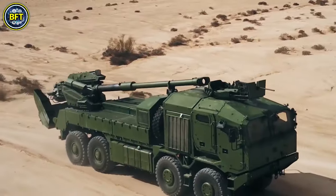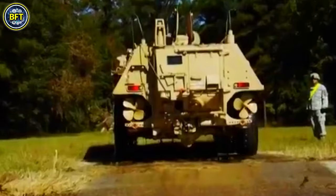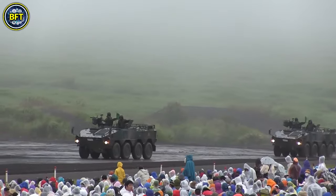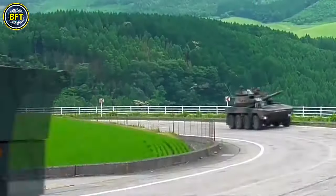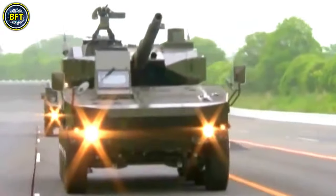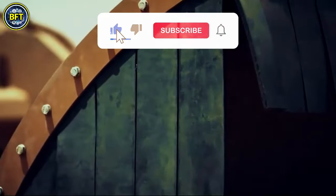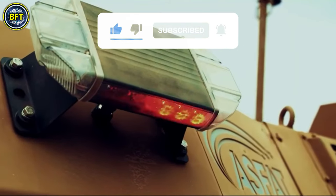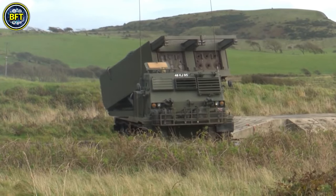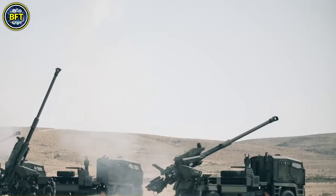And there you have it folks — this was our countdown of the top 10 most powerful military vehicles of the Japanese Army for 2024. From the advanced Type 16 to the formidable Type 90, Japan's military arsenal is as impressive as it is diverse. Which one impressed you the most? Let us know in the comments below. If you enjoyed the video, make sure to hit that like button and subscribe for more in-depth looks at military technology and defense systems from around the world. Thanks for watching, and until next time, stay safe and always stay curious.